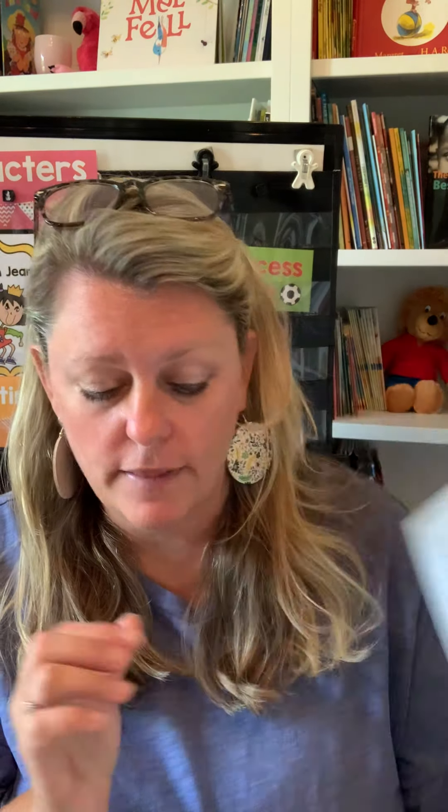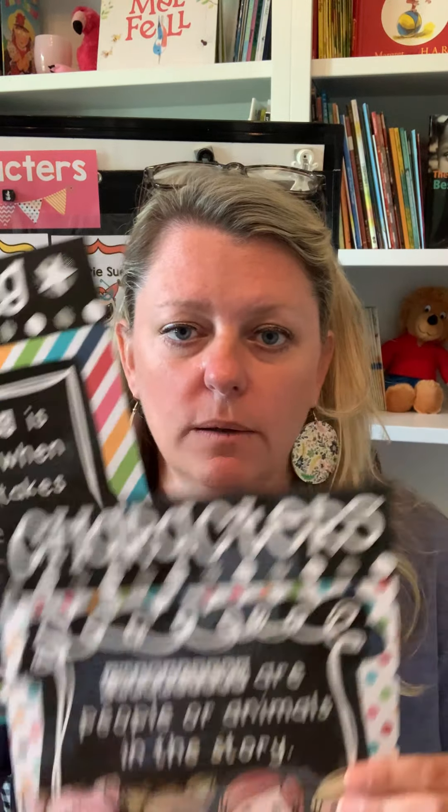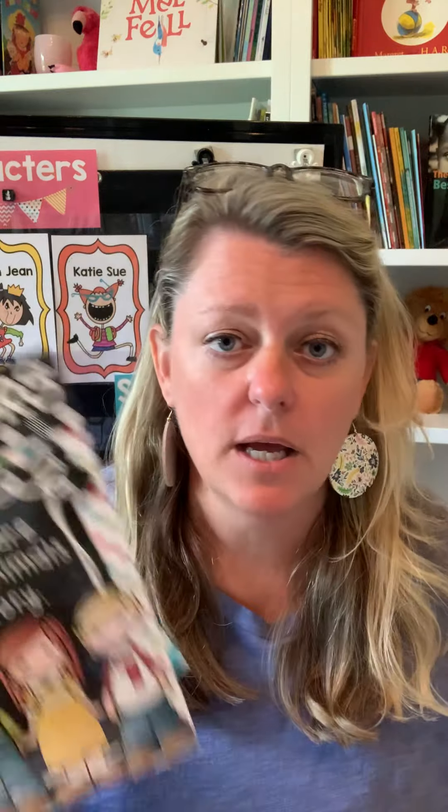So week one — on Monday mornings I send home this Parent Connect letter that tells the parents what we're going to be learning about and reading, characters and setting for example, the stories we're going to be reading, and the standard we're touching on. In my classroom I have a huge pocket chart, and at the very top I always put the posters of what we're going to be focusing on for the week.